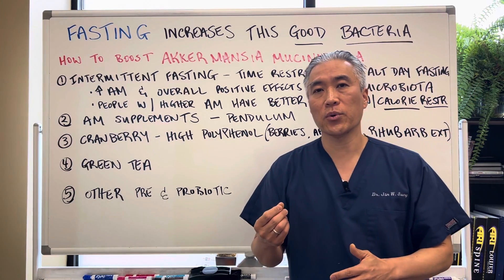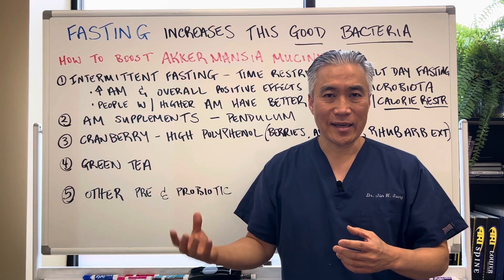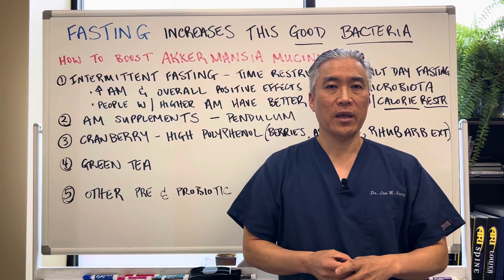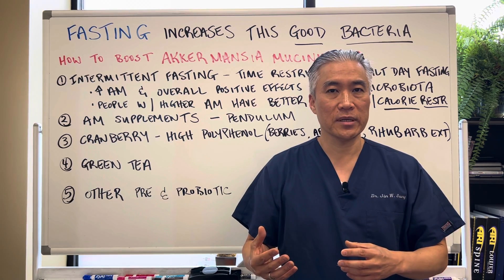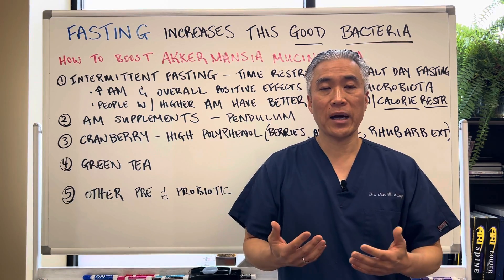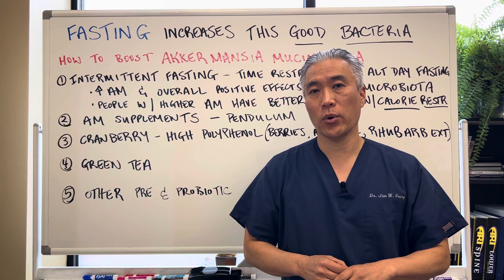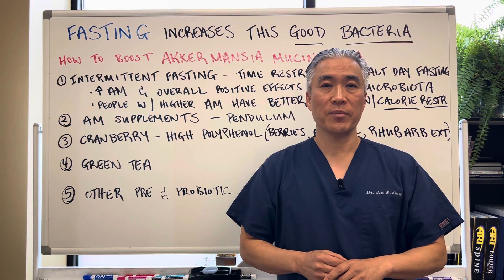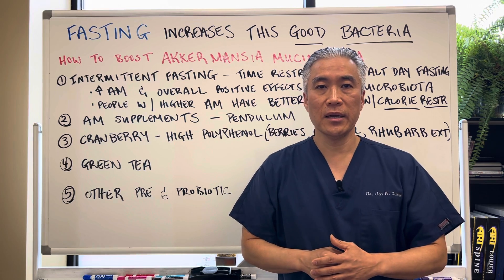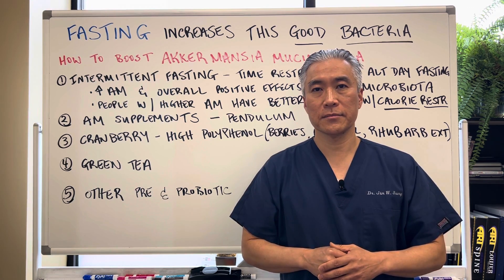Again, it's very important for managing things like dysbiosis, type 2 diabetes, metabolic syndrome, and preventing intestinal permeability. So it's an important probiotic that people don't really talk about, and it was really discovered recently in 2004. My name is Dr. Jin Sung, where clinical excellence meets excellent results. We'll see you guys next week on the healthy side. Have an awesome day. Bye-bye.